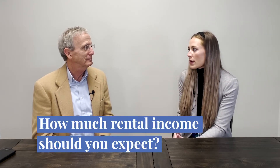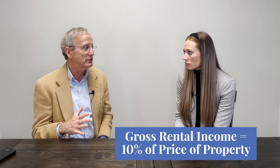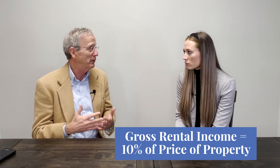So, what about rental income? How much can you expect? Historically, if you could find a property that generated gross rentals equal to 10% of the purchase price, that would be considered a very good rental property. So if you were buying a million-dollar property and it could generate $100,000, you would consider that good rental income. Is that still the norm?